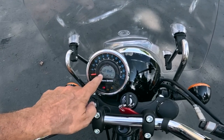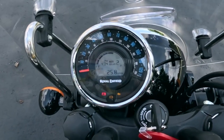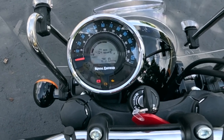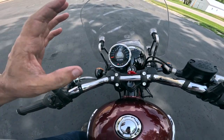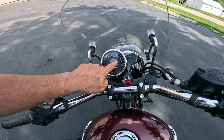Right here you've got odometer. I'm going to use the switch here to change those settings: odometer, trip A, trip B, back to odometer. Everything you need right there. The important things are it's got the gear indicator, the time's always showing, and it's got a visible fuel gauge.